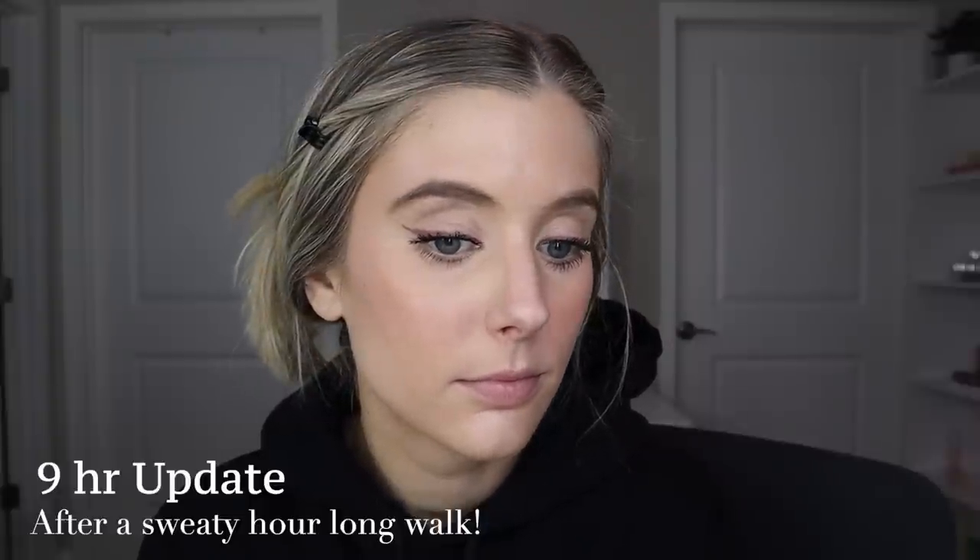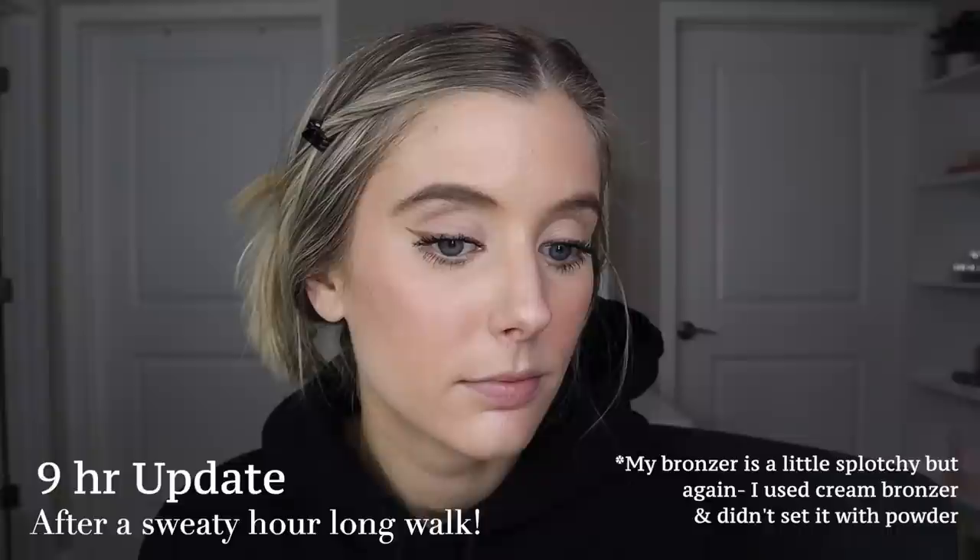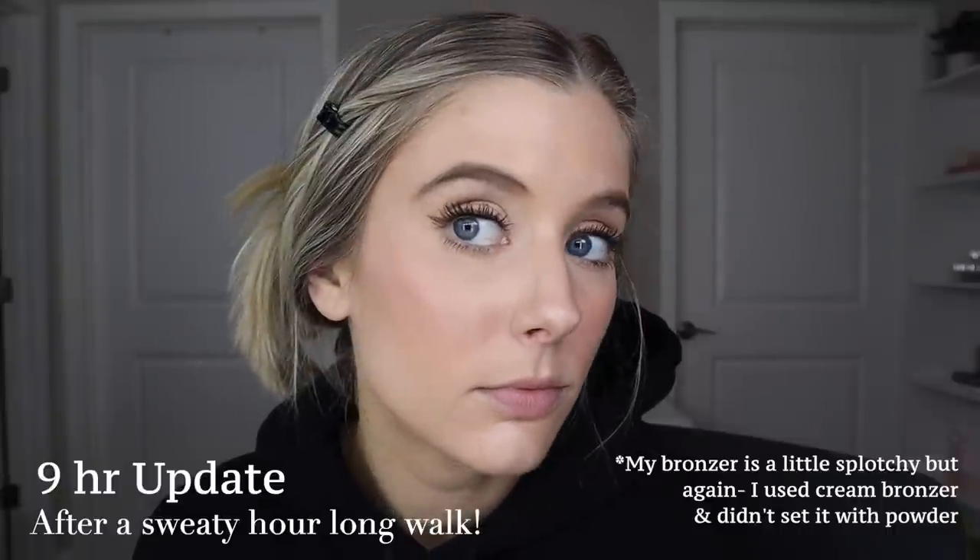For the nine-hour update, I honestly think it still looks amazing. The coverage has continued to hold up, and while I do look a little bit oilier than at the three-to-four-hour mark — what the heck — I don't look greasy. I don't understand, but this is actually magic. This is amazing.